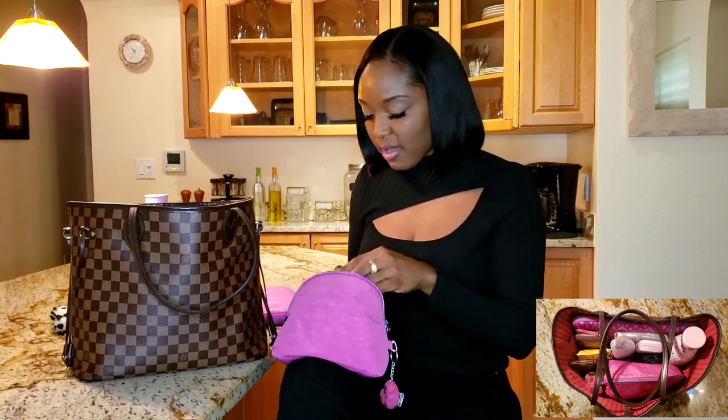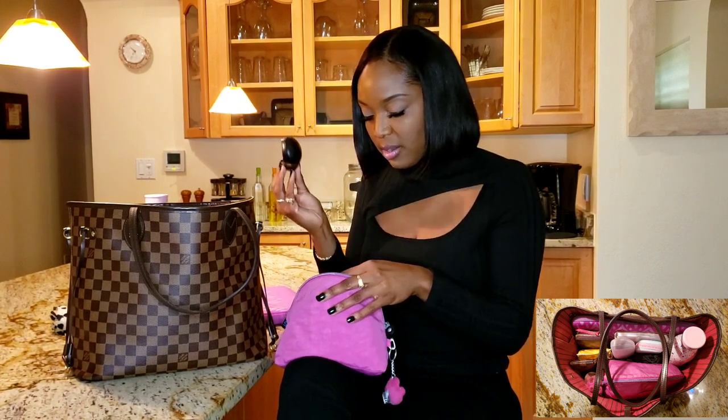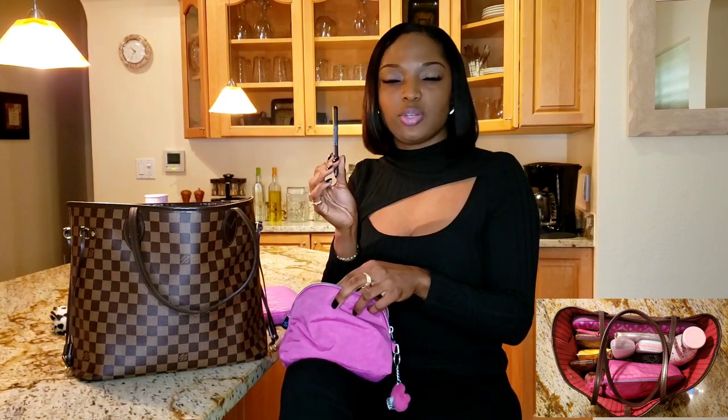Anytime I'm traveling with my laptop, I always bring my electronic accessories pouch — I got this from Kipling a couple years ago. I keep important cords in here, including cords to transfer files from my phone to my laptop, different storage devices, a jump drive, my mouse, and my electronic pen for signing documents or making notes on my laptop.